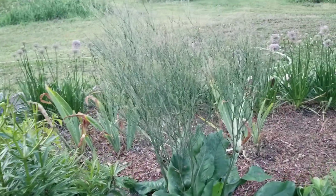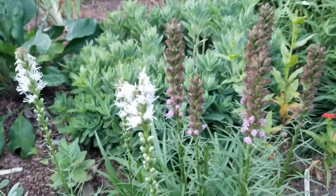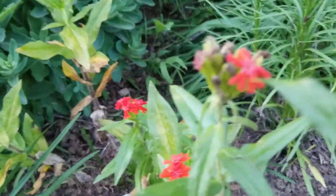I've got statice. I've got several sedums in here. I've got white and purple spike liatris, or blazing stars. I've got Lychnis molten lava — it's just about finished. I've got another cultivar in here as well.